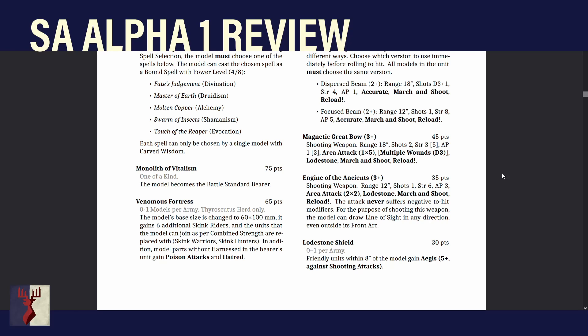In addition, all model parts without Harnessed — so all the skink riders — gain Poison Attacks and Hatred, which is pretty cool. Their base stats for hitting things is a bit low, but Poison is really good and you get a reroll with Hatred. It adds to the output and makes up for all the space taken up by the Thyroscutis. The Thyroscutis was spoiled earlier and gives the unit Cannot Be Stomped — which is good for a Res 2 unit with no armor — and Parry, which is also good. A pretty cool upgrade, as long as they fix the Skink Hunters interaction.